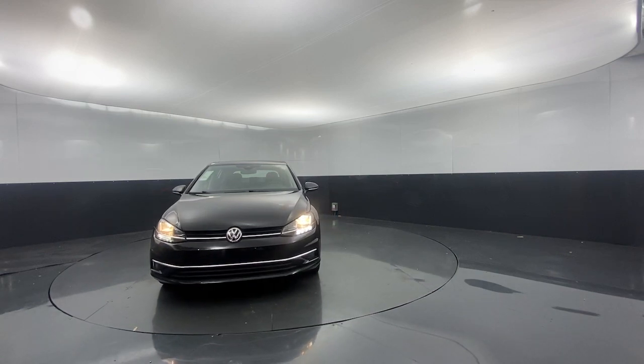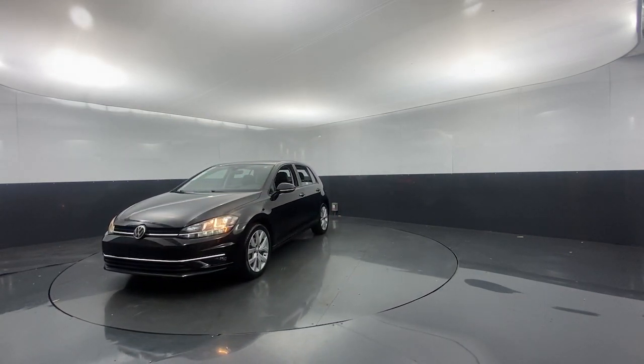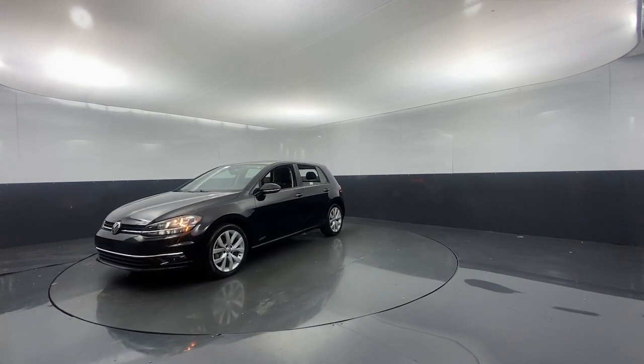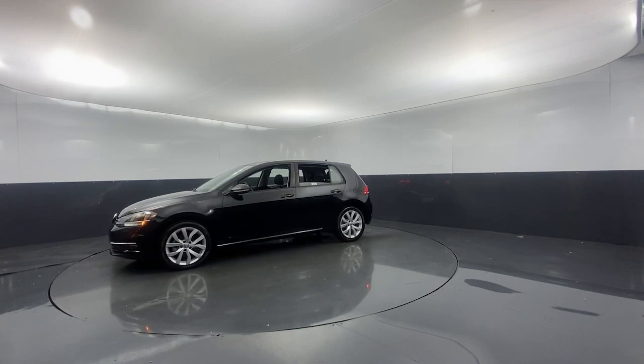This practical, affordable Golf delivers excellent value — from its responsive handling and quick acceleration to its suite of advanced safety tech and fuel efficiency. This convenient compact is an ideal daily driver.